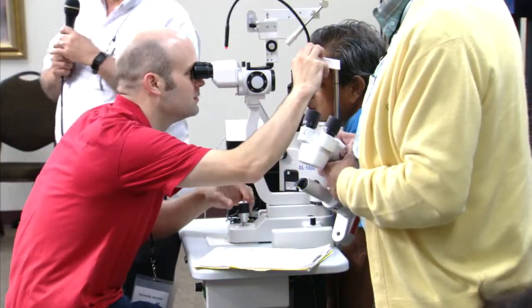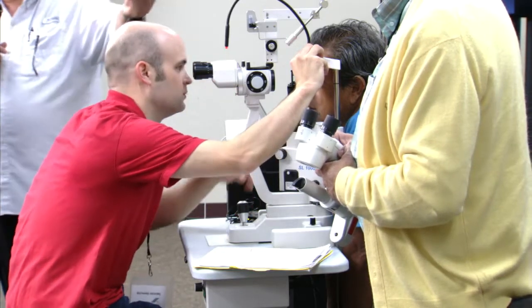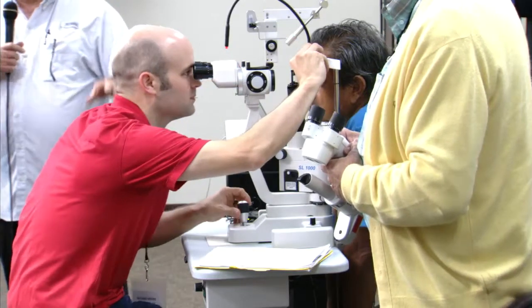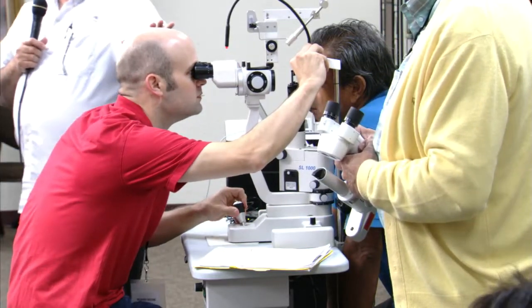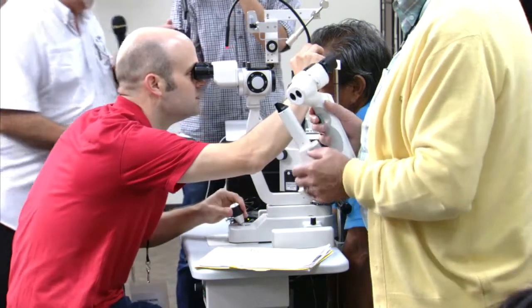Let me give a quick tutorial on how to use the portable slit lamp. I don't even use a desktop slit lamp anymore — been a long time since I've done that. I'm quite comfortable with it, but many of you are not, so let me give you a quick tutorial to get you started.